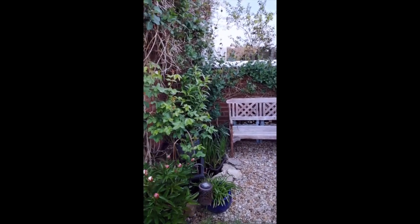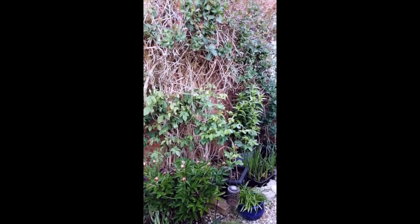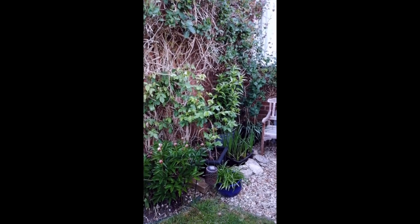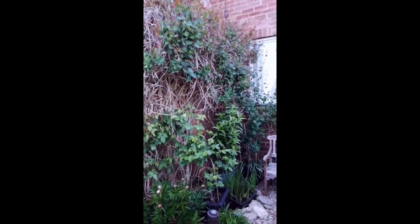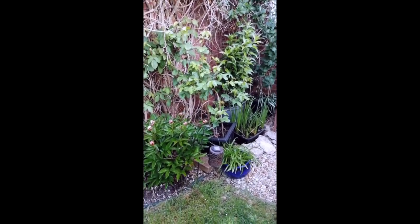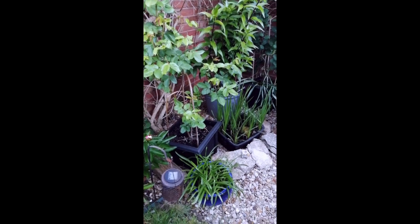Round the corner a little bit further. This wall was completely blank when we moved in and it was a real heat trap — very unpleasant to be here in the hot sun because it faces full west, this little corner. So I've grown honeysuckle and jasmine up it. It needs trimming back every year to stop it going through the roof, but with the roses it is a wonderful, wonderful place to sit in the summer with all the scent.